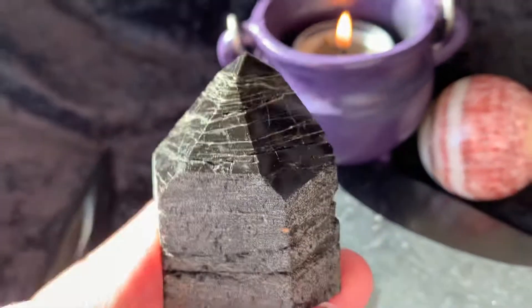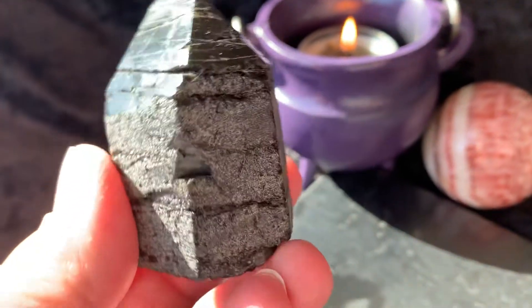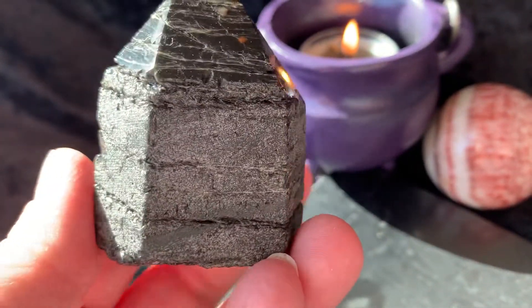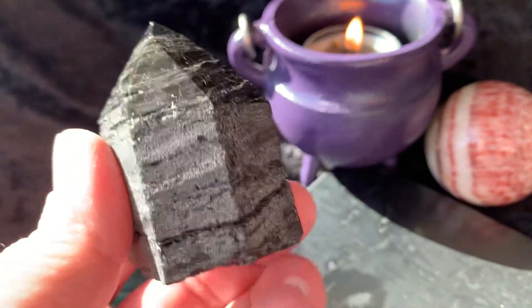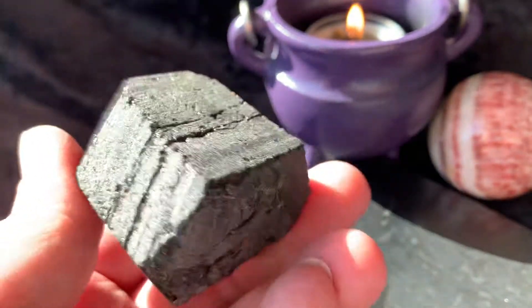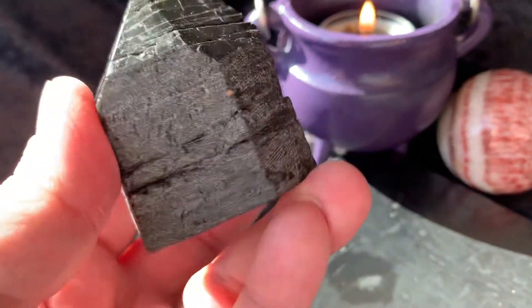Then we have a black tourmaline point — the top is polished and then the sides are rough. Gorgeous.